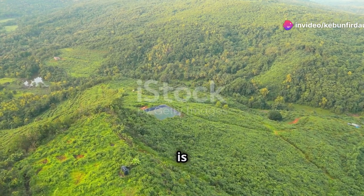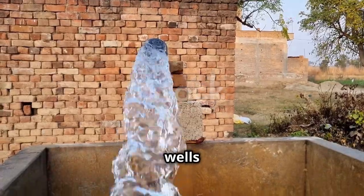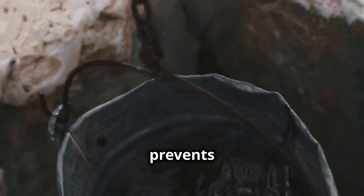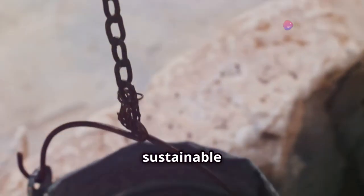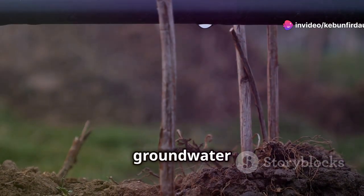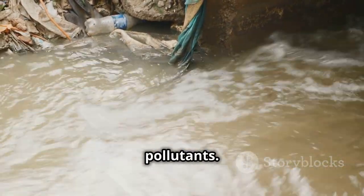Recharging groundwater is critical for long-term water security. Bore wells and open wells direct rainwater back into underground aquifers. This process prevents depletion and ensures a sustainable groundwater supply. It raises the water table, making groundwater more accessible for irrigation, and also improves water quality by diluting pollutants.